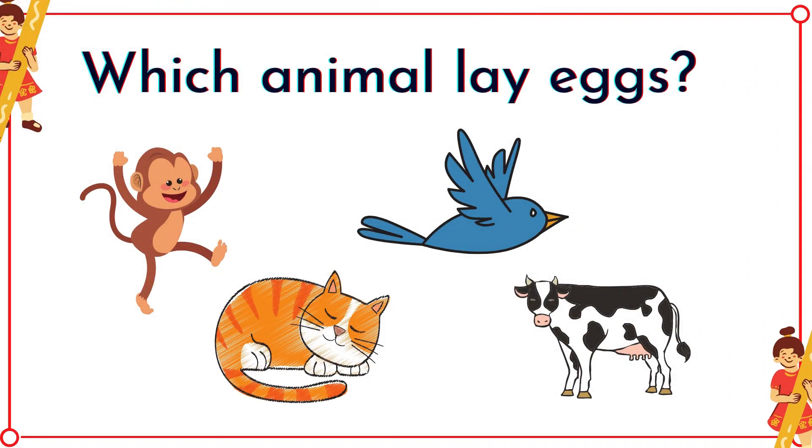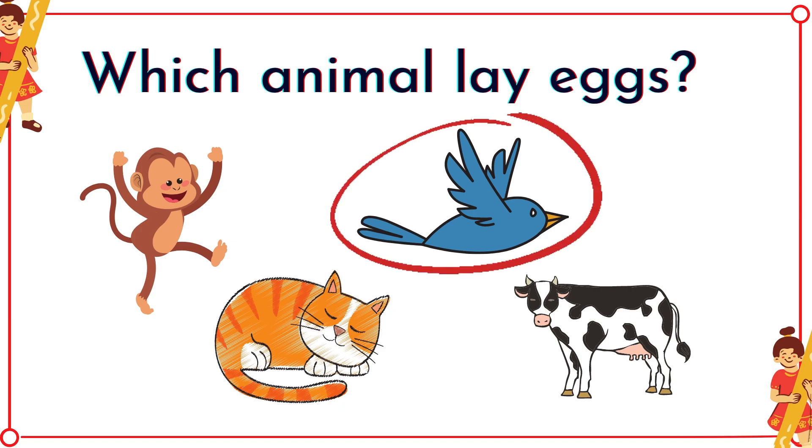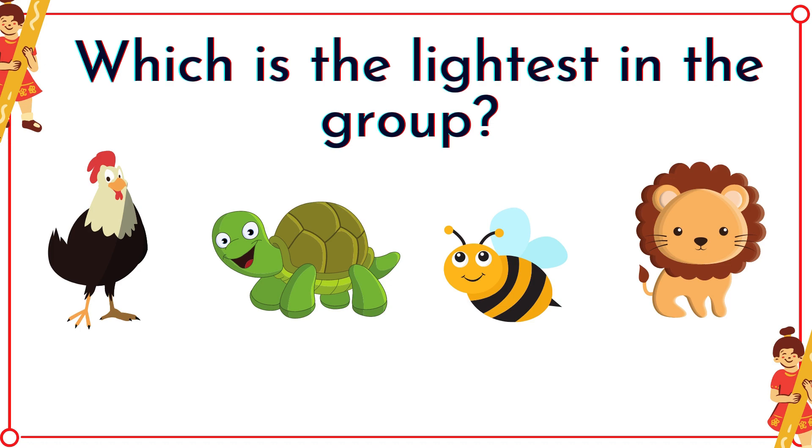Which animal lays eggs? It's the bird! Which is the lightest in the group? Yes, it's the bee!